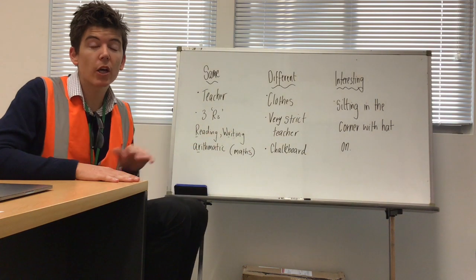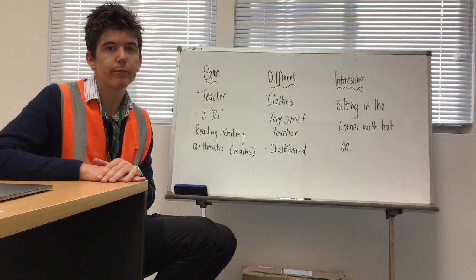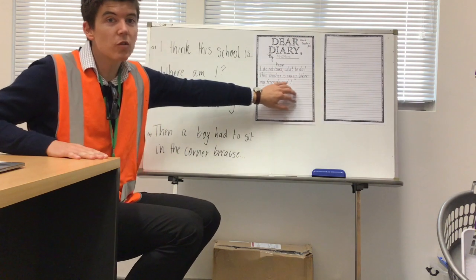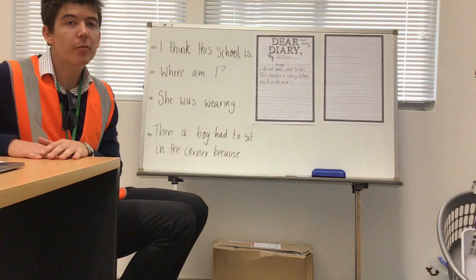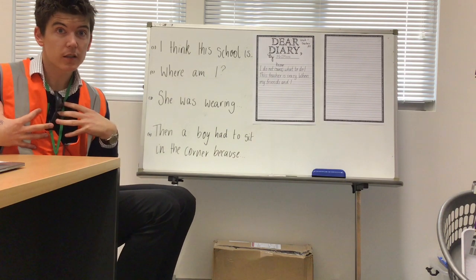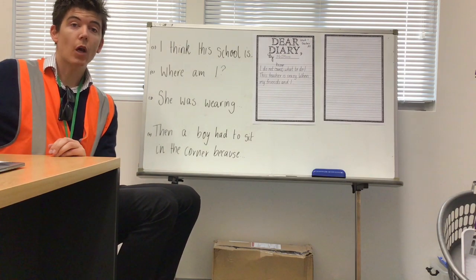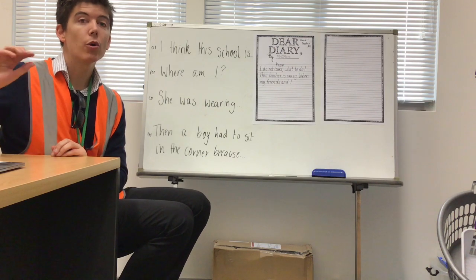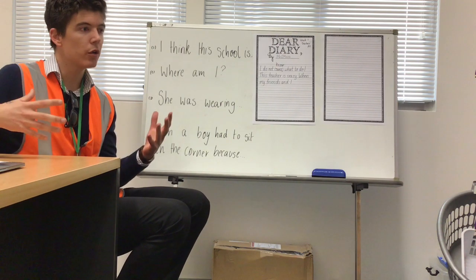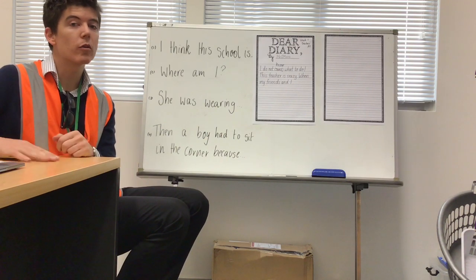These things here are going to be really important for your writing — you're going to need to use your imagination, and some of these ideas will help. For your activity today, you're going to find these two pieces of paper. We're going to pretend that we are one of the characters that walked in the door and found themselves back at school 100 years ago. I want you to pretend you are one of those characters who just walked into that classroom, and think about what you would have seen, heard, and felt.